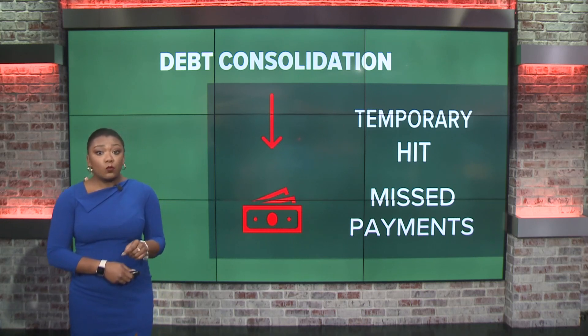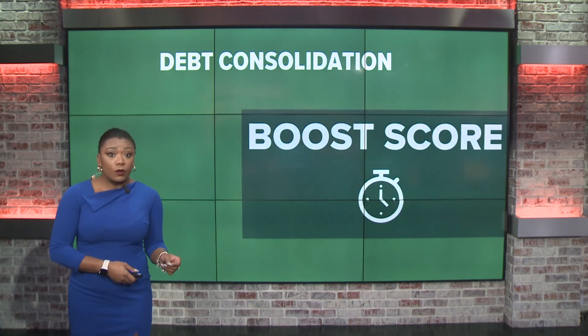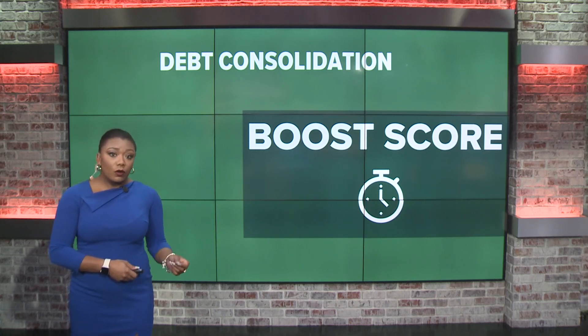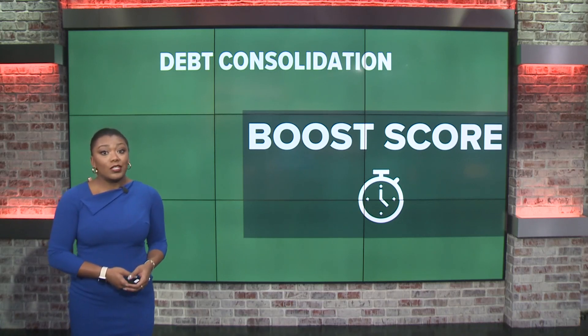If you miss payments once your new card or loan is approved, that of course hurts your credit score too. But when you make all your payments on time and stop using those credit cards after you've transferred the balance, you're going to save money and boost your credit score as well — through having a lower credit utilization rate and that on-time payment history.